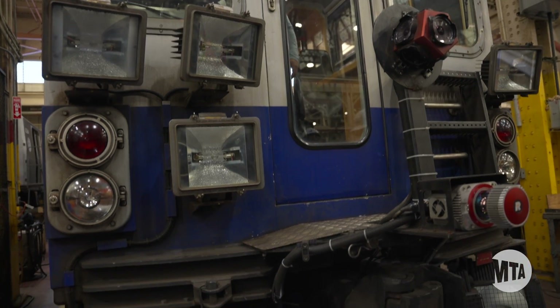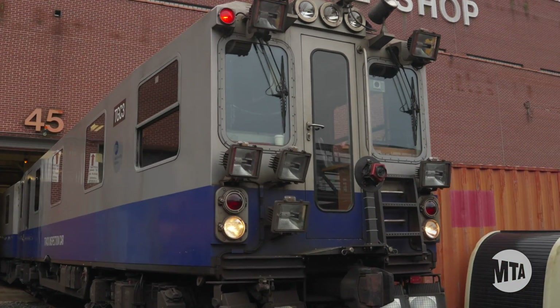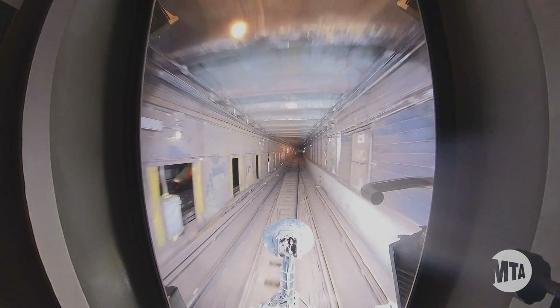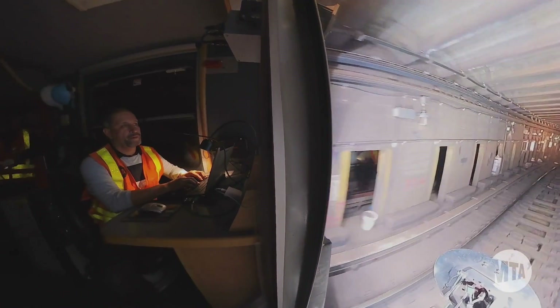Welcome aboard the track geometry car, our specialized train for track inspections. We're hitting the rails to proactively inspect them and ensure they're in good condition. Almost every weekday, the TGC conducts inspections throughout the subway.